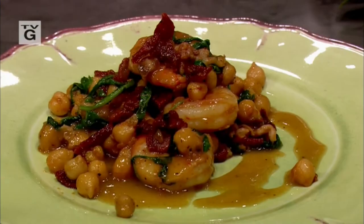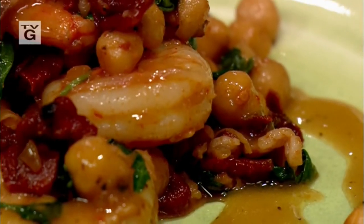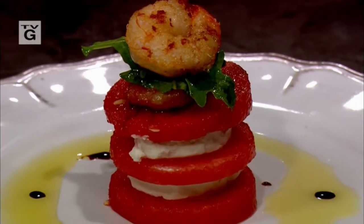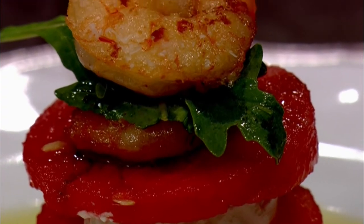Welcome, I am Nick Stellino. Today we have a couple of wonderful recipes for you. We will make shrimp with garbanzo, arugula, and sun-dried tomatoes in a Chardonnay sauce. And then we're going to do roasted shrimp with watermelon and goat cheese salad. Please join me in the kitchen.